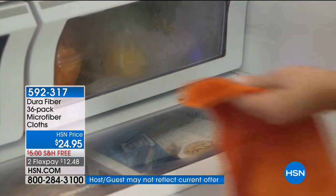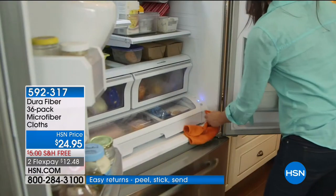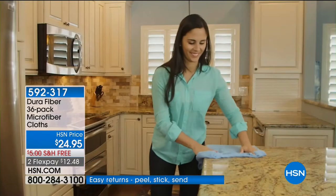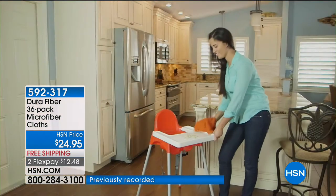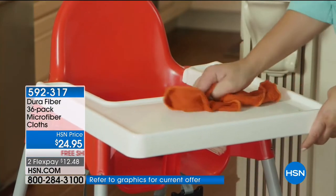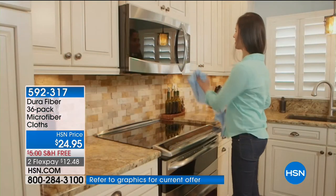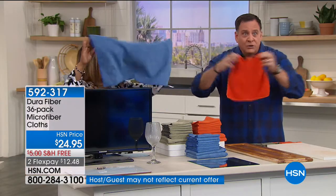Dura Fiber is not like regular microfiber. Dura Fiber is like microfiber on steroids — there are 200,000 cleaning fingers per square inch on each and every one of these cloths. The crazy thing is that the material is 10 times finer than silk, but it will scour like the best scouring pad you have in your home. In addition to the 12-by-12s, you're also getting the huge 16-by-24s.